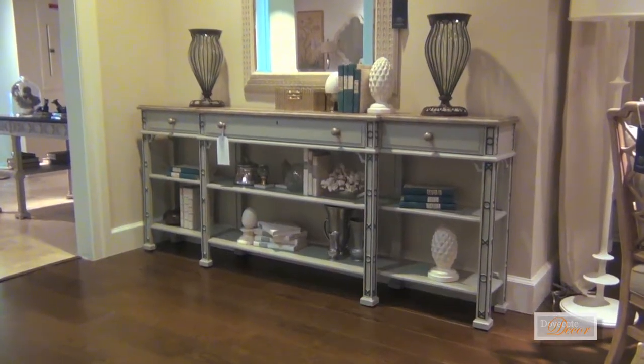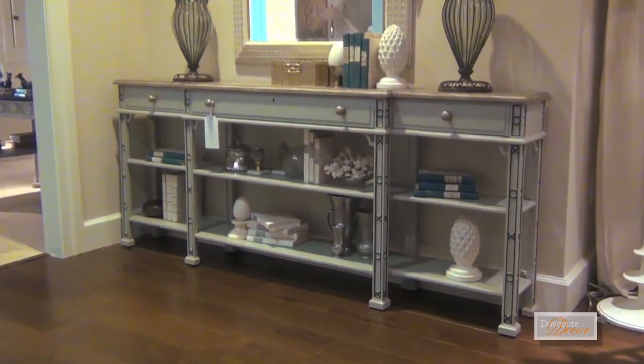We're crazy about that console. It's 84 inches long by 11 and a half inches deep, so it's a fun proportion — just right, not overdone.